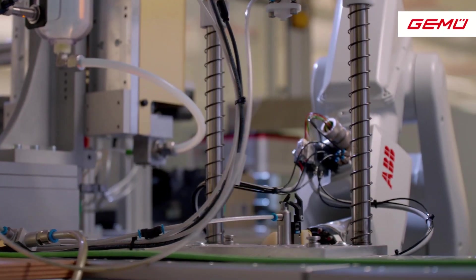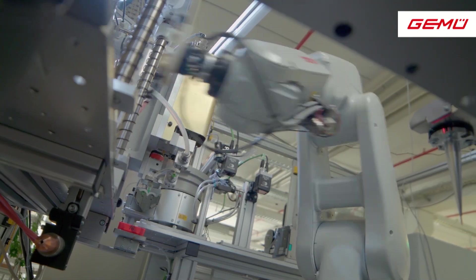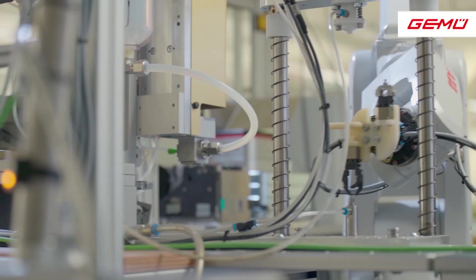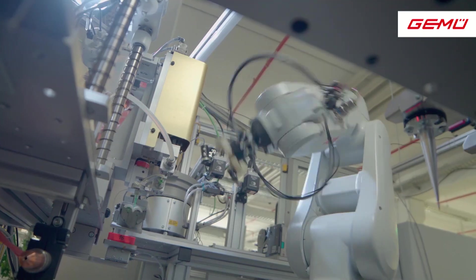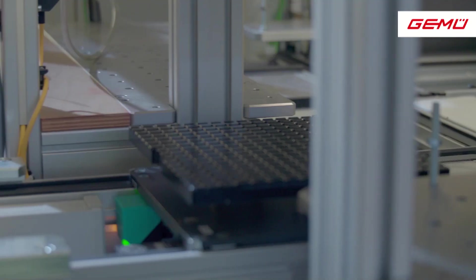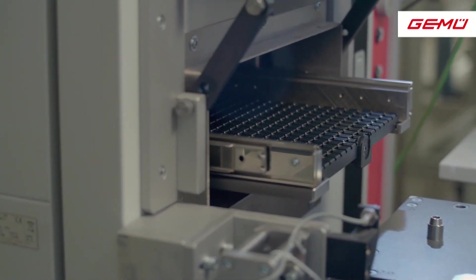Automation for the production of RFID solutions has been developed and provided by the GEMU Special Engineering Department. In addition to design and engineering, this also includes the construction of such automation. This allows us to manufacture the components directly on location.